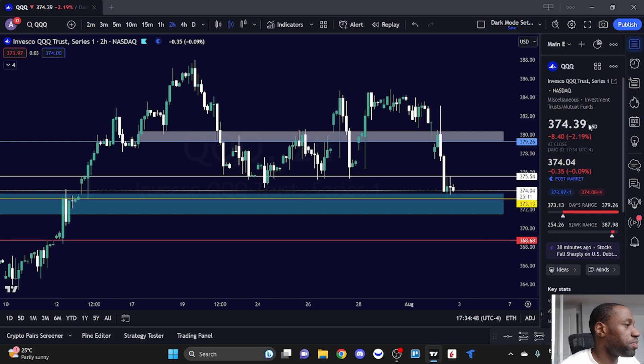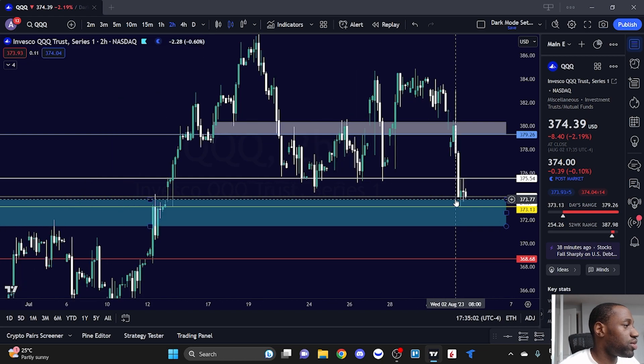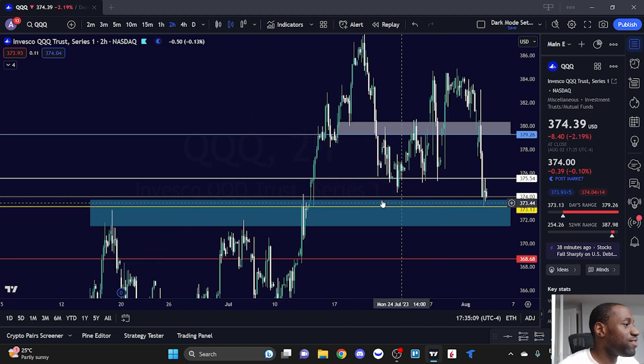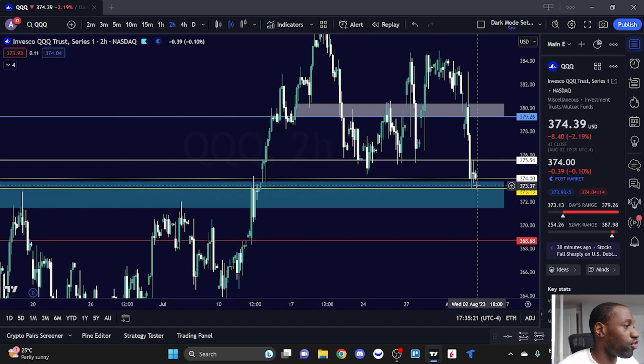Starting with Triple Q — it closed today at 374.39, down 2.19%. The low of the day was 373.13 and the high was 379.26. Right away on this chart, you can see we came into an area where we could potentially have some buyers. Zooming in closer, you can see there's previous resistance around the 372 to 373 area, so it's no surprise we were able to find support there today.